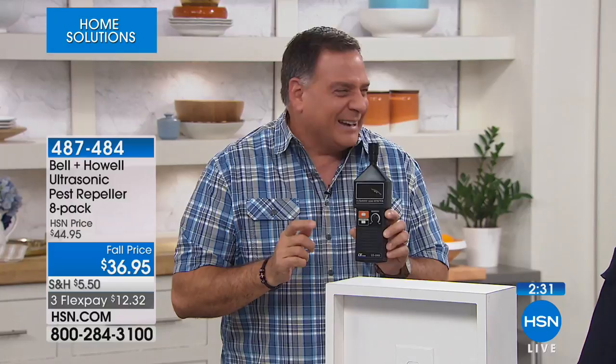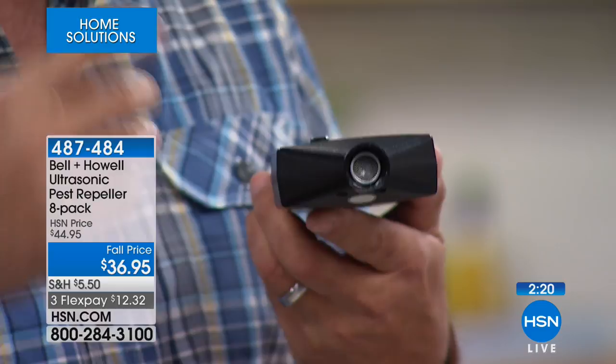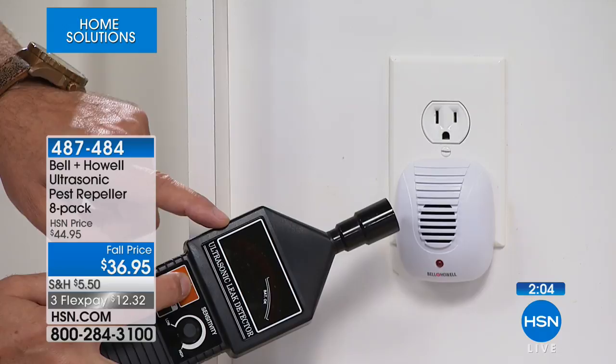It has a little microphone in the front and it's set to hear ultrasonic sounds. They use it to find leaks in gas pipelines because gas comes out under such high pressure it makes an ultrasonic sound wave. I'm going to place this right by the unit, and when I turn it on, every time the little red LED flashes on the pest repeller, there's a little red ball inside my meter that's going to bounce — because it's detecting an ultrasonic sound wave.